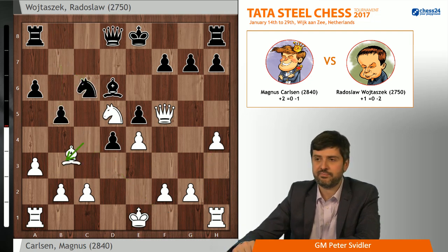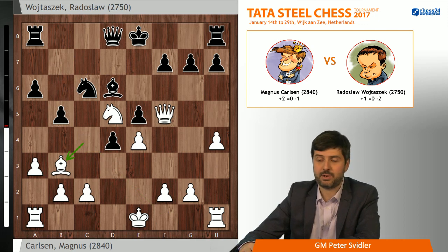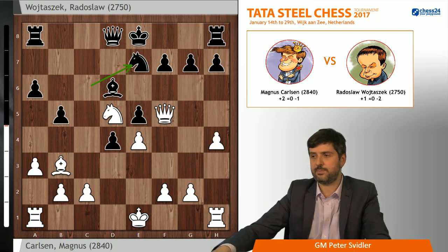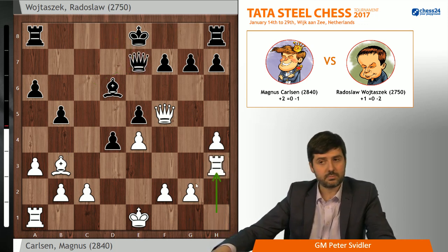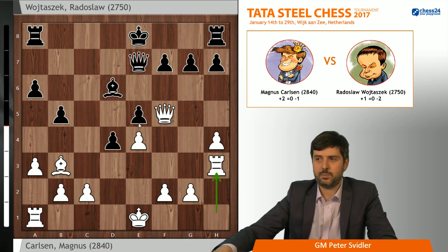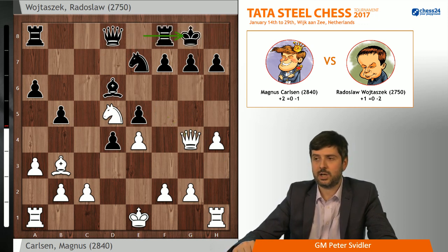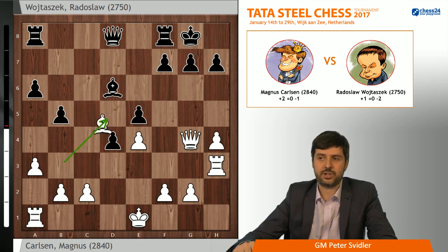After Nc6, Bc4, b5, Bb3 — we were somewhat arguing for Ba2 instead of Bb3, but it probably doesn't make a great deal of difference. Then Nxe8, and here it was possible for white to take on e7 first and play Rh3, which we argued for a little bit in the broadcast. But what Magnus did is also perfectly fine. His understanding of the position was further confirmed by computer analysis, because the one criticism we had for his move Qg4 — chosen over the capture on e7, castles and Rh3 — was that the computer originally suggests Qc8 is very strong.